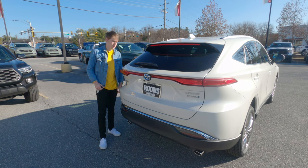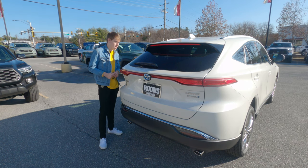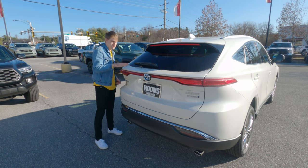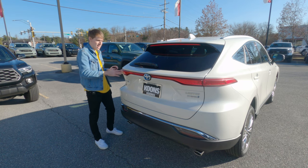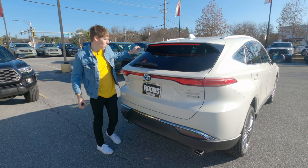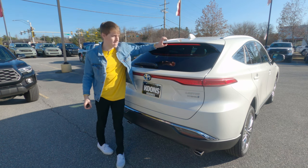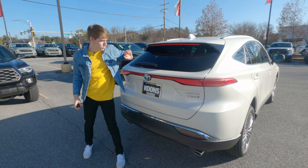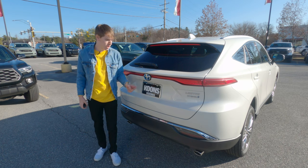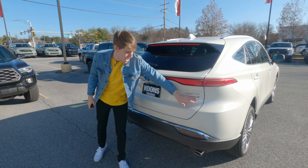Moving to the back of the Venza, you have this very interesting shape with a slanted down rear window coming into an almost flat body line on top of your brake lights. On the topic of brake lights, you have a super long third brake light across the top of the window. Moving down, you have more hybrid badging with the blue on the Toyota logo as well as a separate hybrid badge.